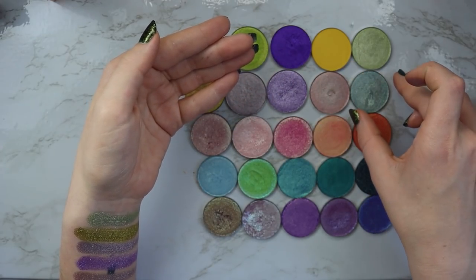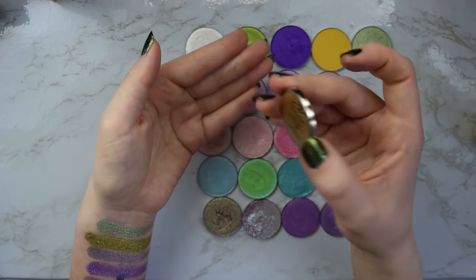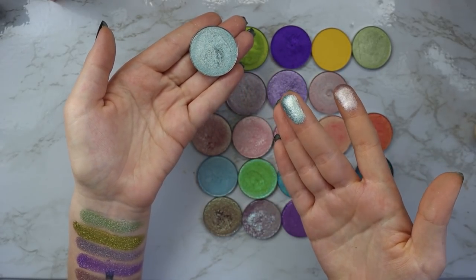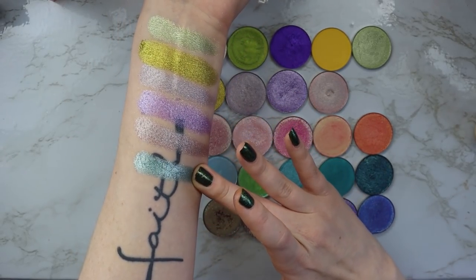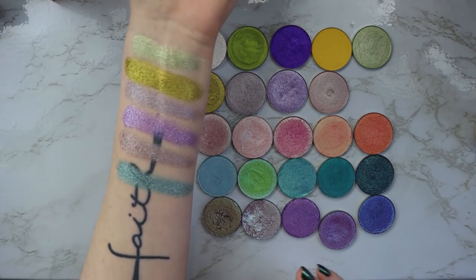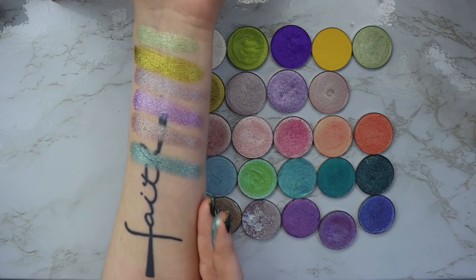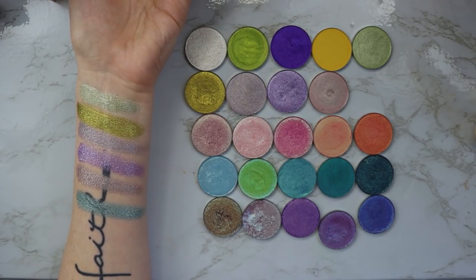Last but not least in the Metallian row, we have this one which is like a bluey green. It's called Varsity. That one's actually quite unique — such a beautiful tone. Oh wow, that is so pretty. I don't know if I've swatched that one before — that is one of the prettiest shades I've ever seen. So that is all of the Metallian shadows swatched out.